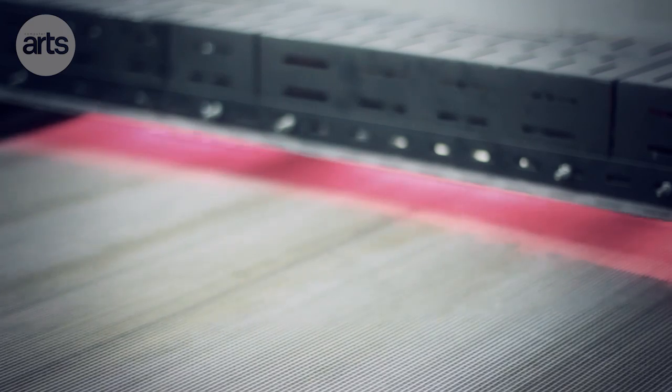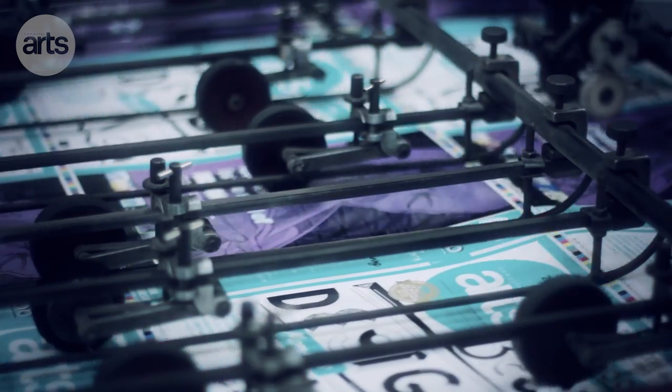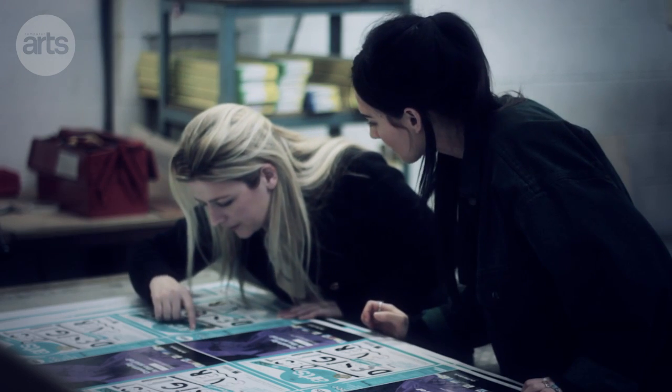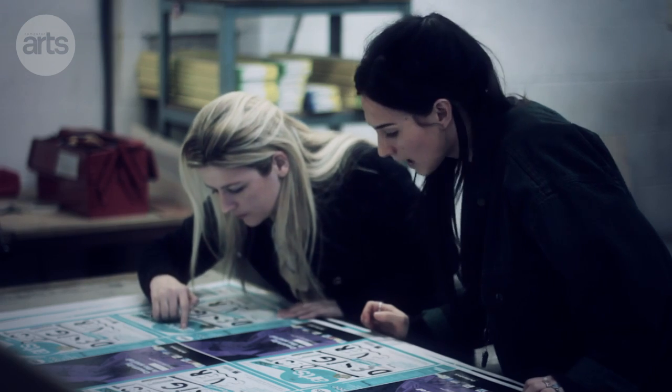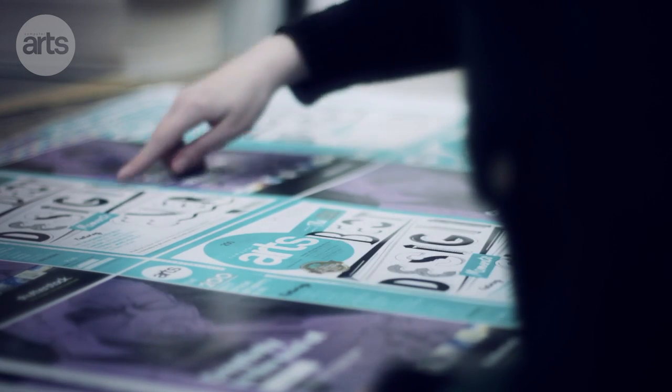We're really focused on innovation and developing new products. Traditionally we've mainly worked with printers, but more recently we've been working with designers directly as well as printers, and this enables us to have input at the beginning of the design. We can suggest new finishes or how to get the best result out of the design, and sometimes we even offer a proof so that designers are happy with what they're going to get at the end.